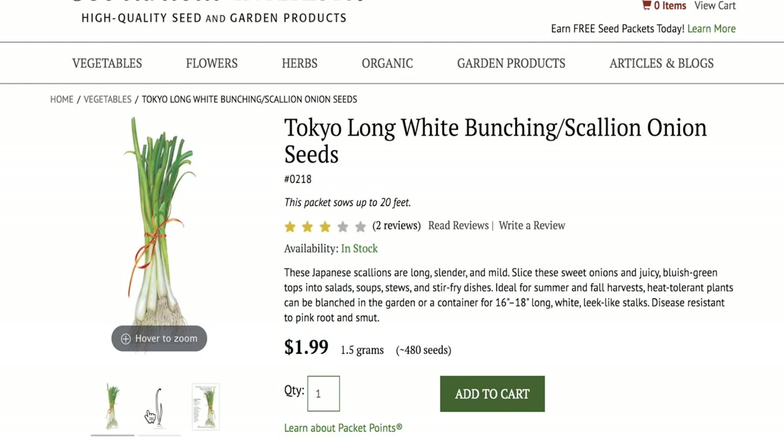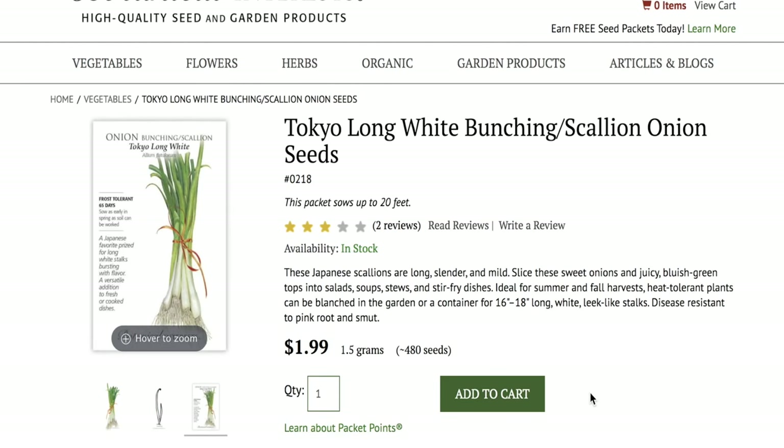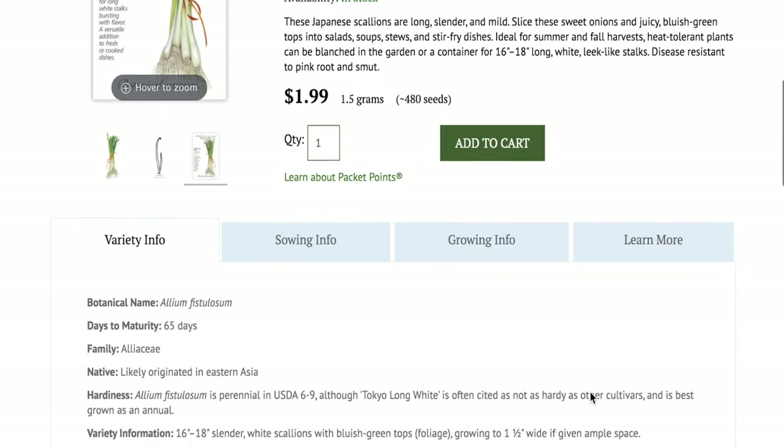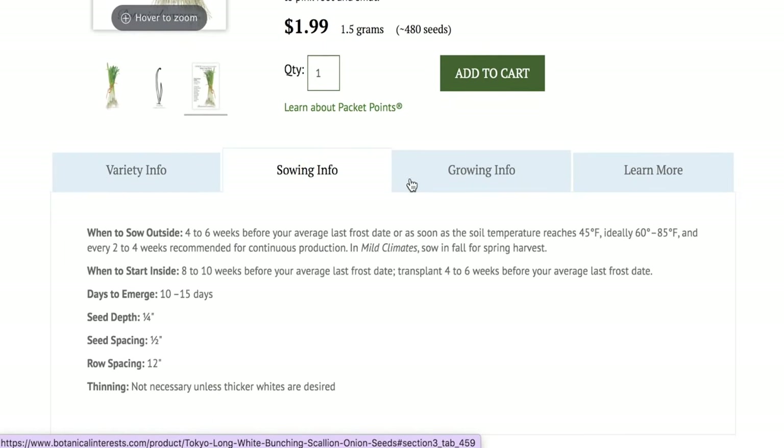I am a garlic, onion, and scallion heavy cook, so I am so excited to be growing these this year. Slice these sweet onions and juicy bluish green tops into salad, soup, stews, and stir-fried dishes. Ideal for summer and fall harvest, heat-tolerant plants can be blanched in the garden or container for 16 to 18 inches long white leek stalks.